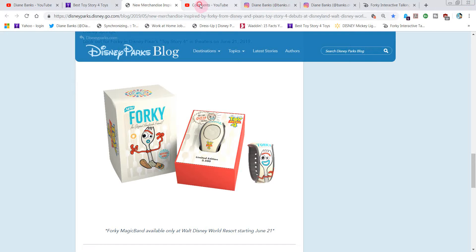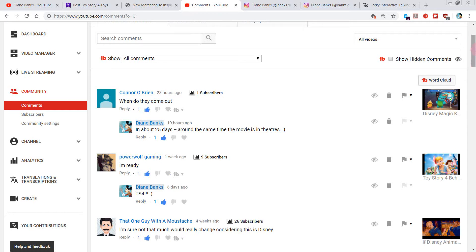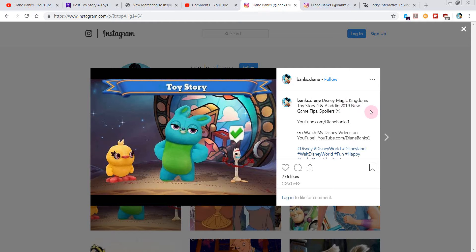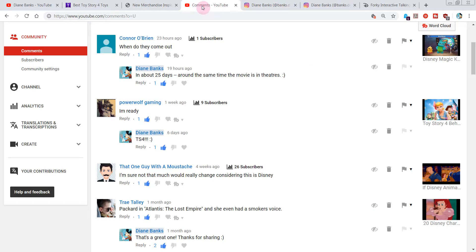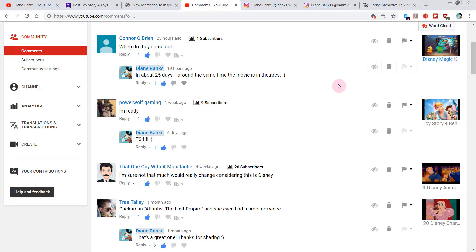So in the comments, let me know what you think of these toys. Are there more that you think are better, or what's on your wish list for Toy Story 4 toys? Which ones would you like to receive or buy? Connor O'Brien watched my vid — the Toy Story 4 Magic Kingdoms game tips and spoilers — and asked when the characters come out. The characters in the game are going to come out right around the same time the movie comes out. If you're in your Magic Kingdoms game and click on these guys in shadow, it'll say available in 24 days or something like that, around the same time as the movie.